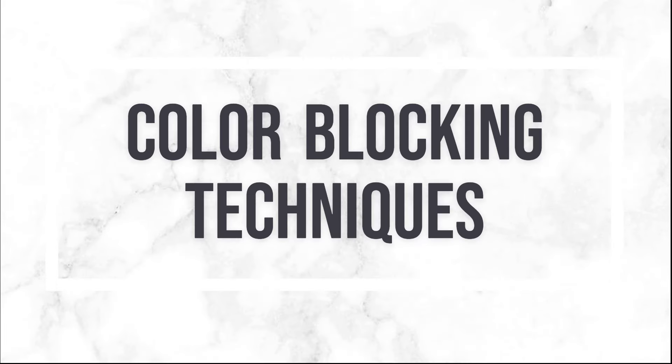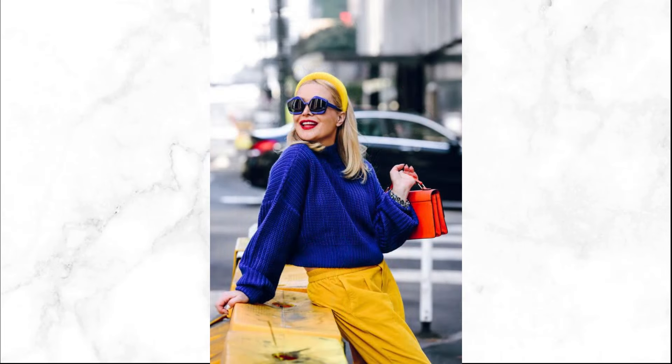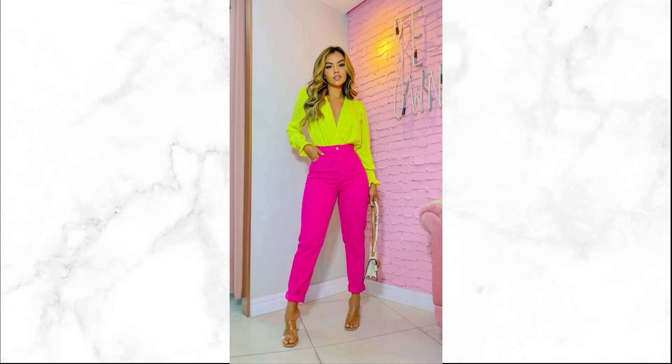Color blocking is a stylish technique that involves pairing solid blocks of contrasting colors to create a bold and dynamic look. It's perfect for those who love to make a statement. When choosing colors, select shades that complement each other and create visual impact. Experiment with bold combinations like cobalt blue and hot pink for striking outfits.